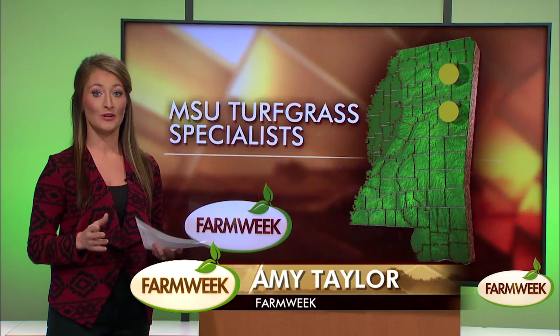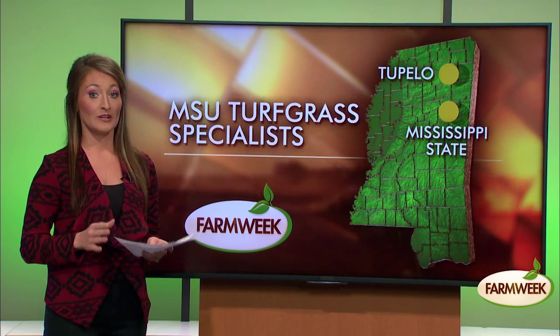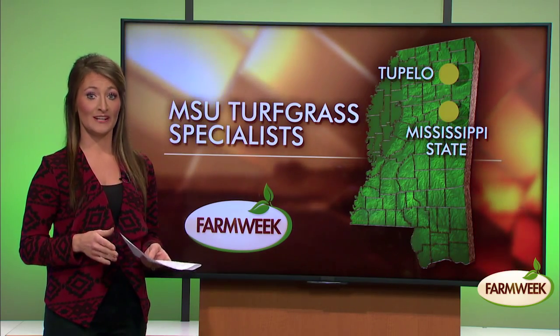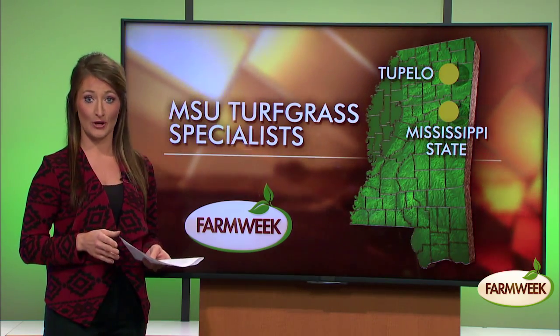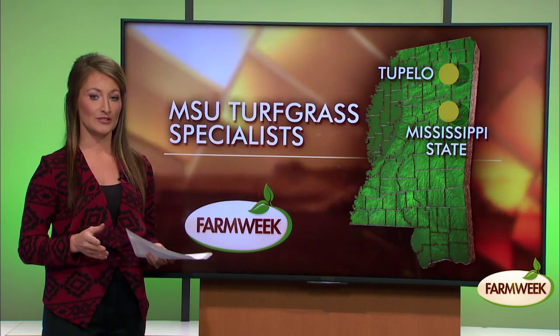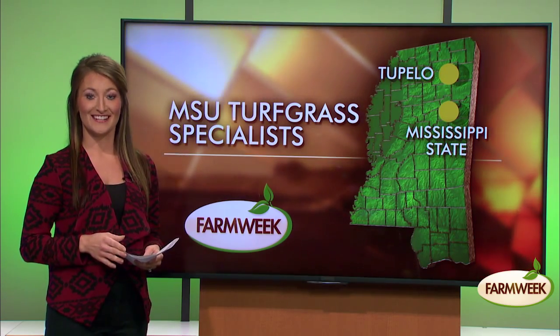A lot of work goes into maintaining the beautiful green turf we watch our favorite sports being played on. Good sports turf must not only be pretty to look at, but must also be safe to run on and rugged enough to withstand heavy foot traffic. Mississippi State University has an undergraduate turfgrass program and extension specialists who dedicate their careers to researching and producing the best grasses for sports turf, home lawns, and roadsides.